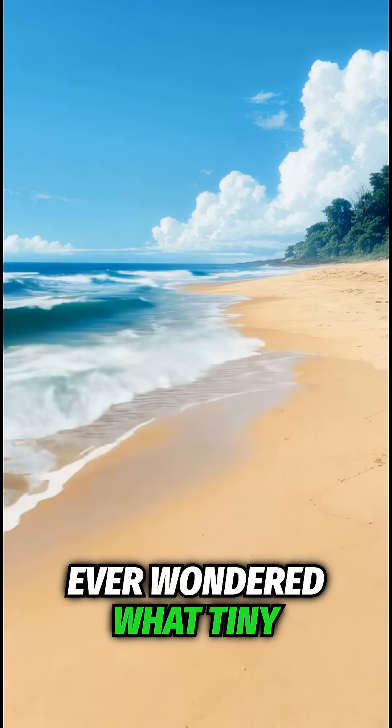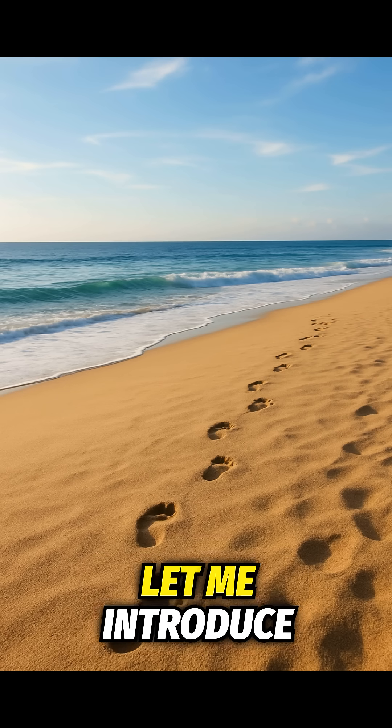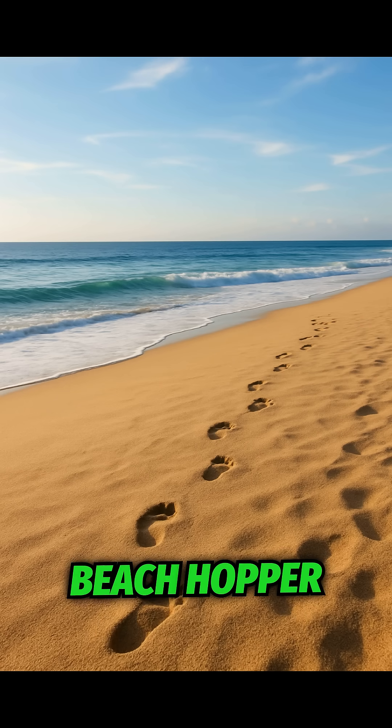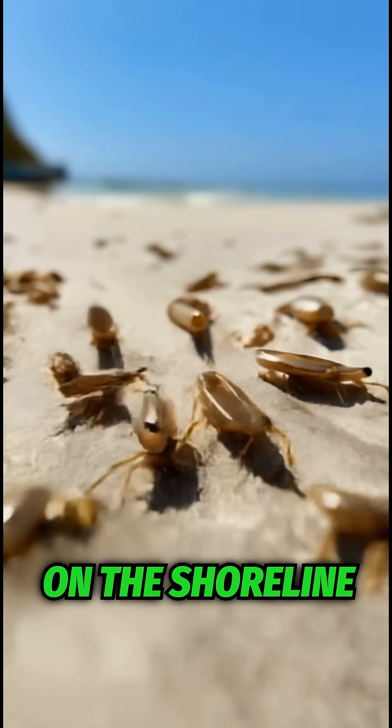Hey nature lovers, ever wondered what tiny creatures are bouncing around under your feet at the beach? Let me introduce you to the amazing beach hopper, one of the coolest, most overlooked animals on the shoreline.